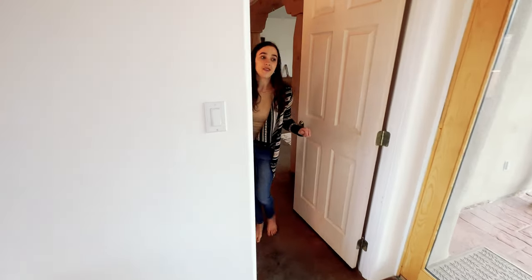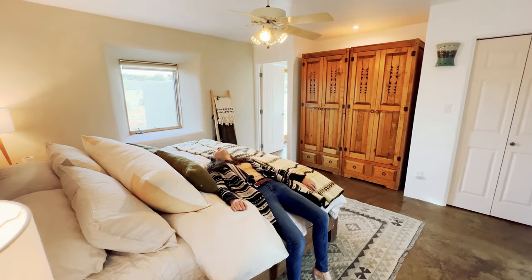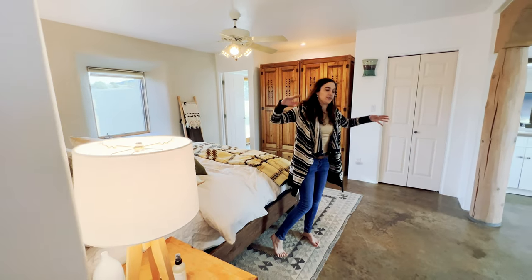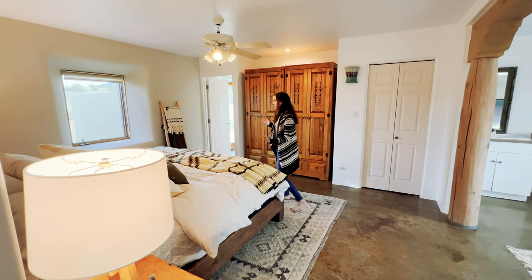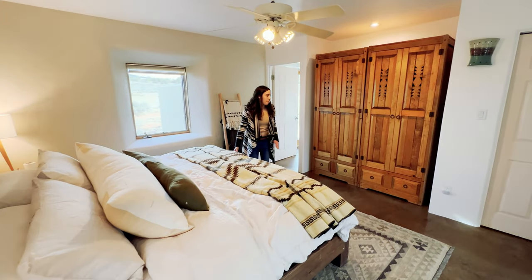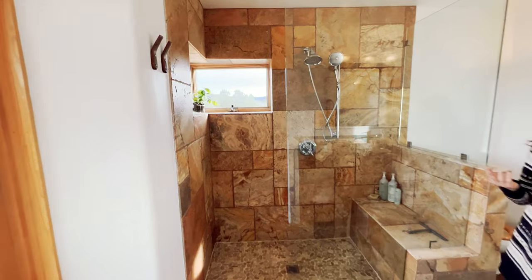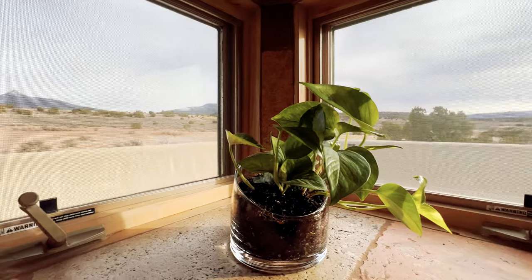Now let's check out the master bedroom. Oh, I'm so happy! You have no idea how lovely it is to have a king-size bed after living in a van sleeping on top of each other. This bedroom is absolutely stunning, with yet another incredible view of the mountain to look out at in the morning. And the best part of the house — look at the shower! Also with a beautiful view!